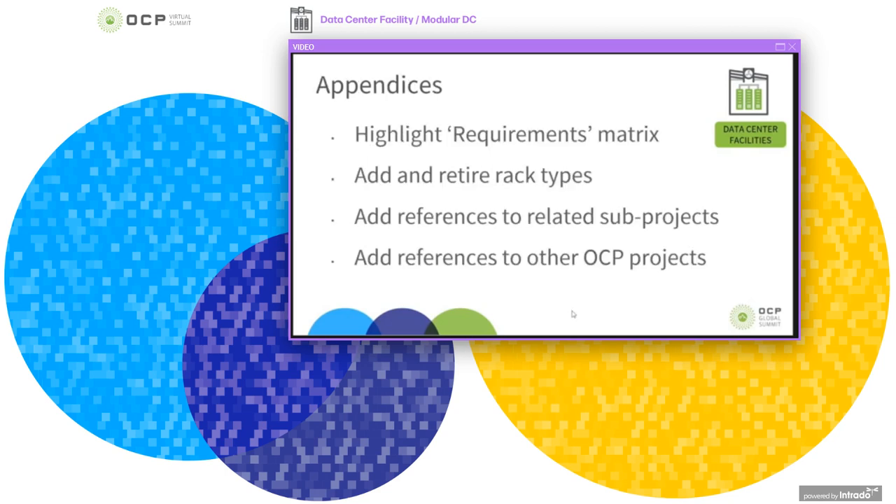Within dependencies, we've had submissions around highlighting the OCP ready requirements matrix and checklist, which is used for assessing a facility. That matrix mirrors the scorecard in the OCP ready site assessment. We've been advised to make it more prominent within the guidelines document, as it's a very important and useful part of the guidelines.